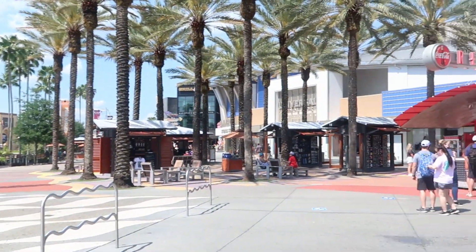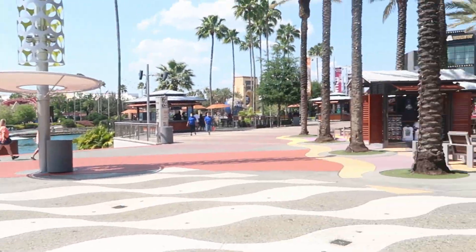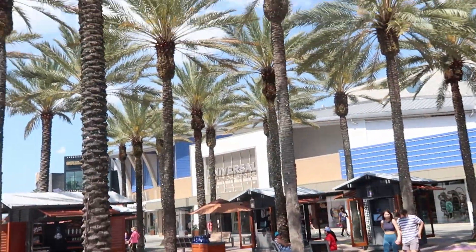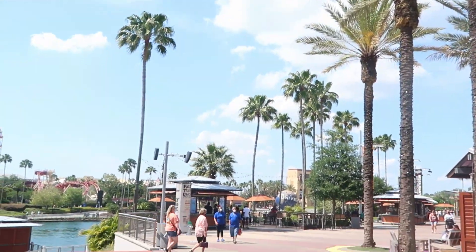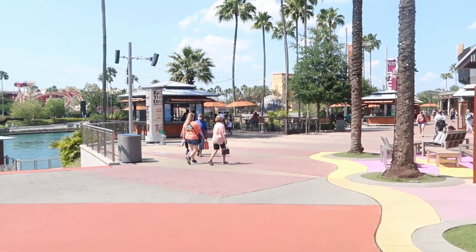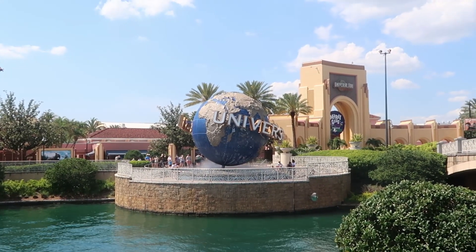Check out the crowd levels here after we left the legacy store — there's barely anyone. But look at the beautiful view. Looking at the Universal Studios globe will never get old. Absolutely love it.